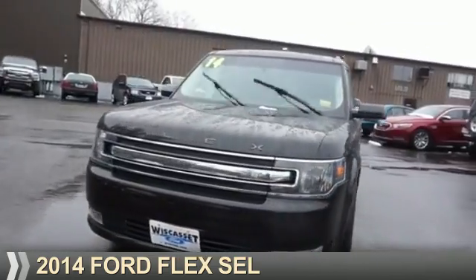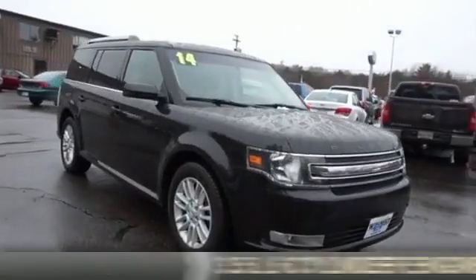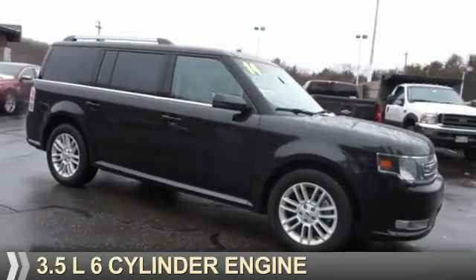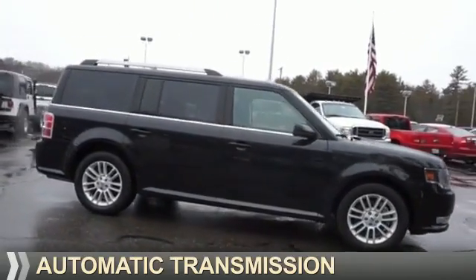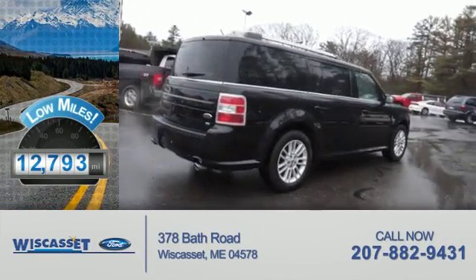Presenting the 2014 Ford Flex. It's powered by all-wheel drive, a 3.5-liter six-cylinder engine, and an automatic transmission. With fewer than 15,000 miles, this vehicle has a long road ahead.